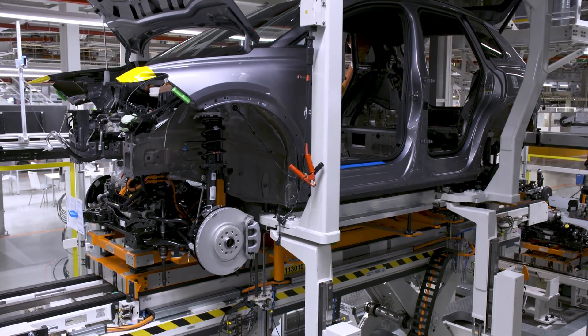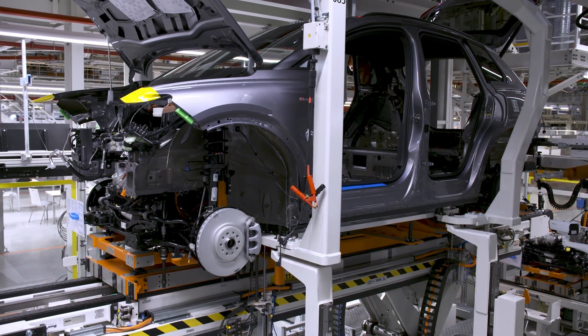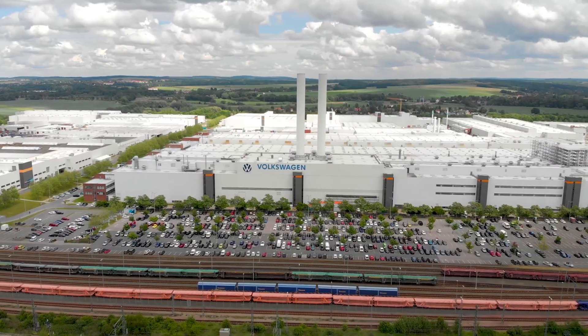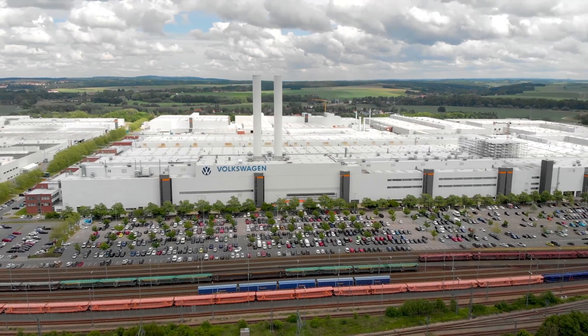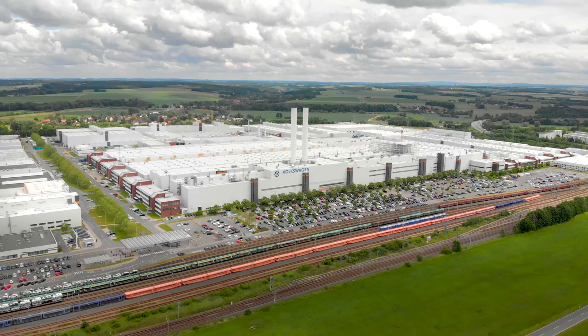Established heritage. The Zwickau factory has a rich automotive history, originally producing vehicles as far back as the early 20th century. It was traditionally known for manufacturing internal combustion engine (ICE) vehicles.